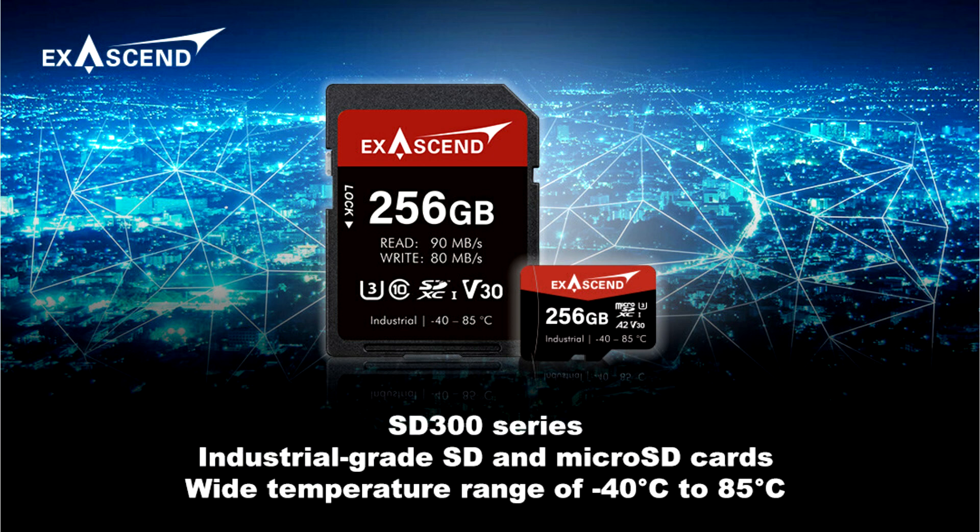Exasend's SD300 series features proprietary hardware and firmware designs, allowing it to operate in a wide temperature range of minus 40 degrees Celsius to 85 degrees Celsius and resist shock, vibration, and humidity. With a mean time-to-failure of 2 million hours,